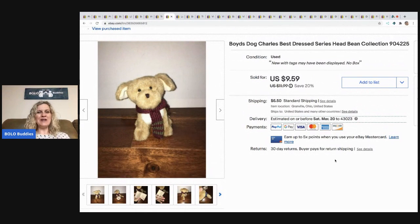My little Boyd's Bear — I like the Boyd's plush. This came from a lot of Boyd's Bear plush I purchased a long time ago at a garage sale. I had about a buck in this and I took a best offer of $9 and the buyer paid shipping.